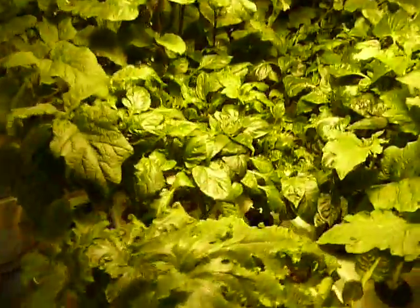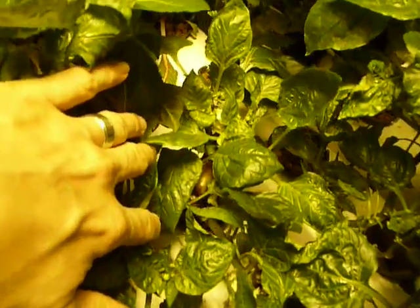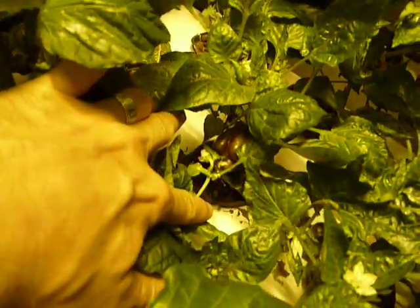Peppers are doing fine and flowering too. We did find one yesterday that was hiding down here — you can see it, that's a purple pepper here. That's doing pretty good.